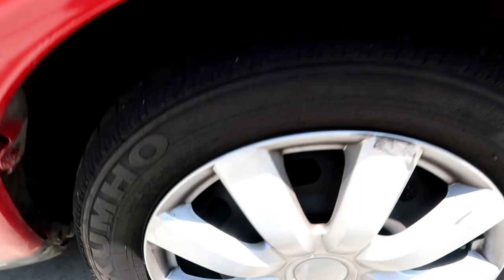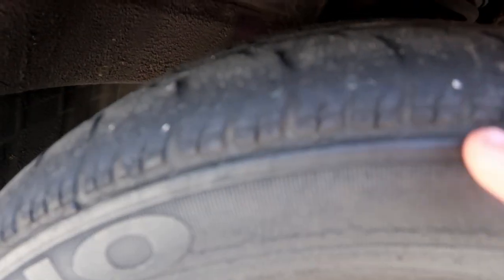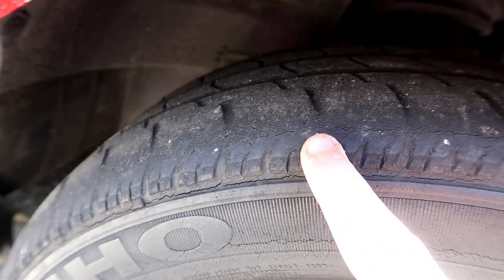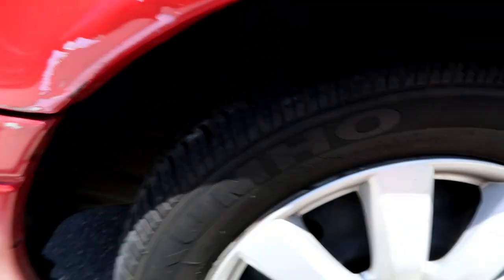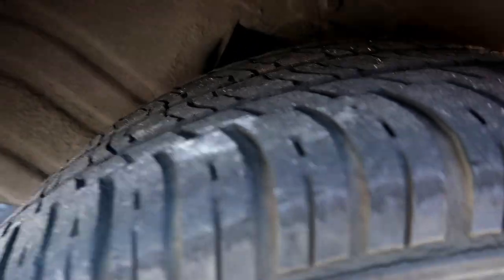Check this out, guys. If you can tell — I don't know how dark it is — but look at this. These are bald. These are flat all the way around. This side too. The back's not as bad, but it is necessary. We're getting there — we're down to the wear indicators.